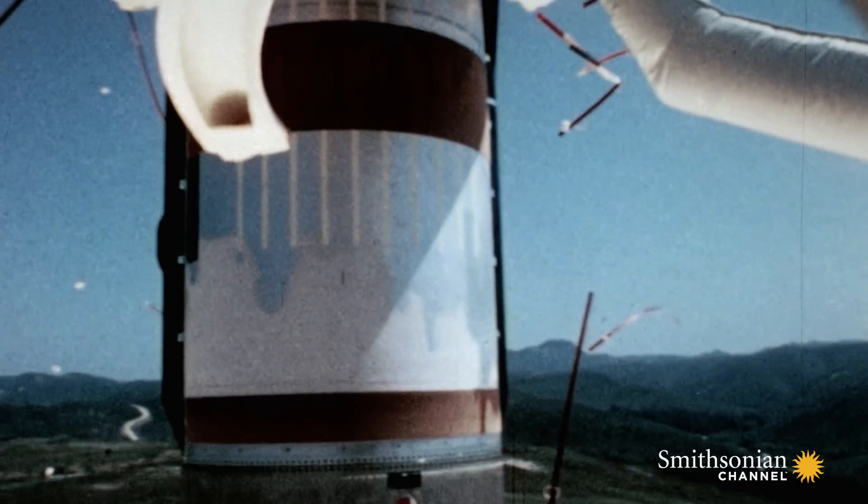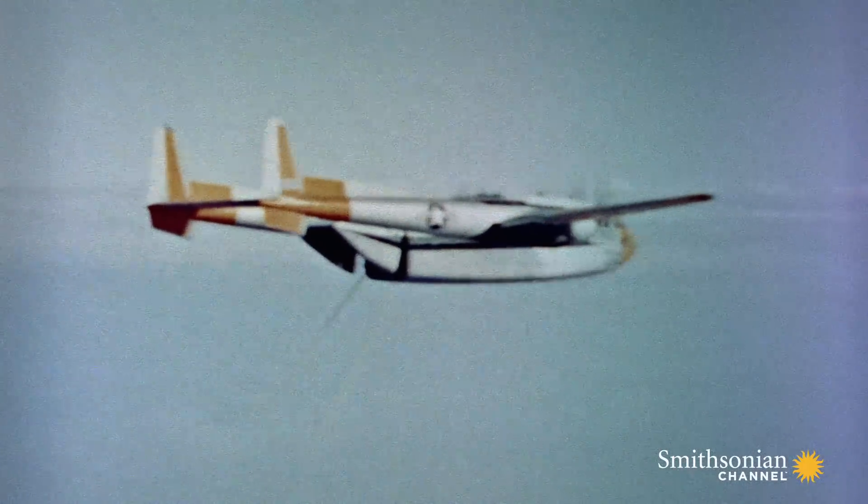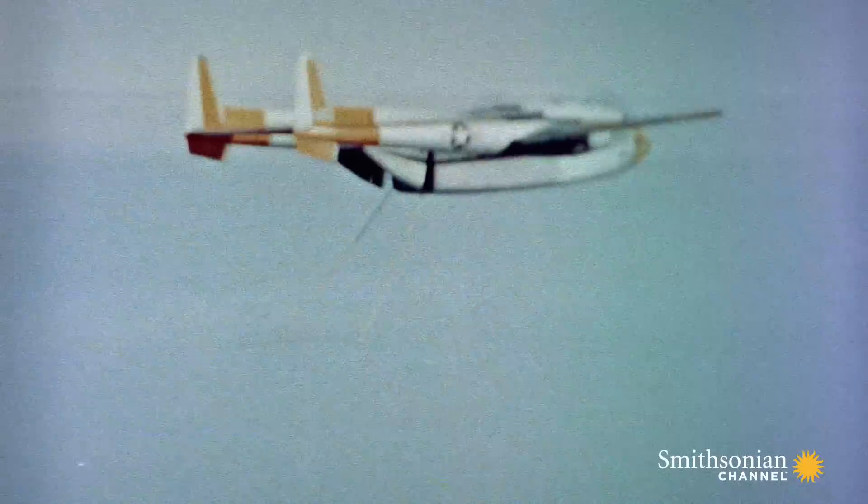By the mid-1960s, Corona and Gambit are launching almost once a month. Their success creates a whole new problem: how do you recover all this film from space?